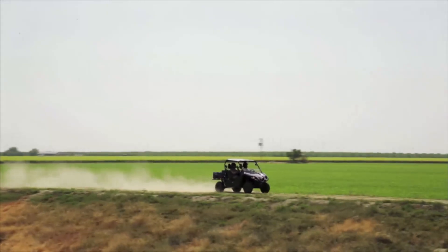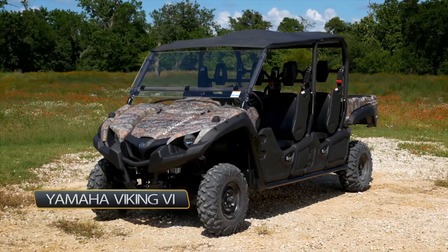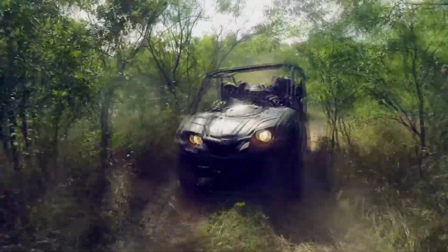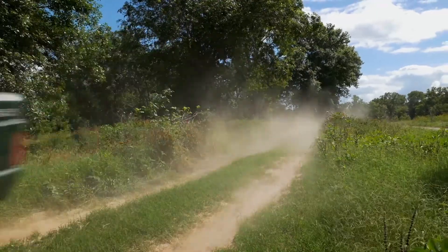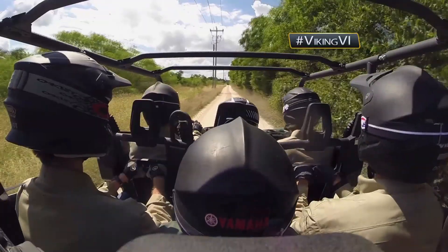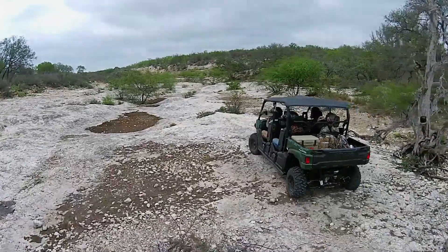We all know that Yamaha makes top-of-the-line three-passenger side-by-sides, but Yamaha has recently doubled their efforts and released their brand-new Viking 6 — a six-passenger side-by-side ready to conquer whatever comes its way. The Viking 6 boasts a 9.7-gallon tank for long road trips, a class-leading 115.6-inch wheelbase that smooths out the ride and provides spacious comfort for all six passengers, plus an on-command four-wheel drive system perfect for handling whatever the great outdoors has to offer.